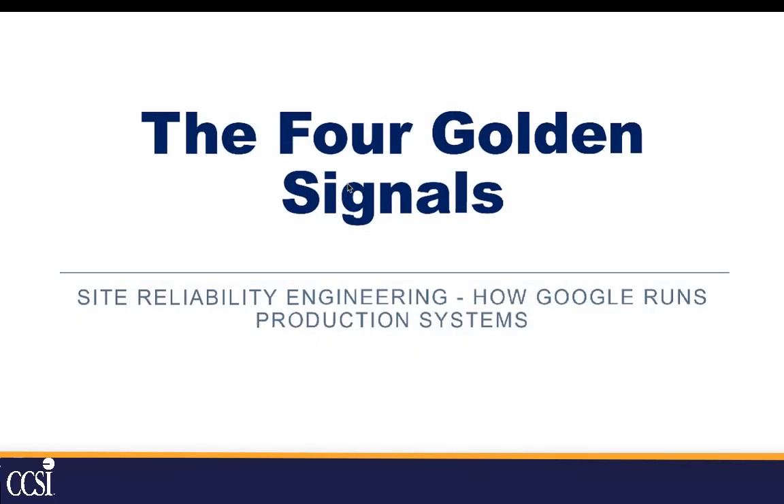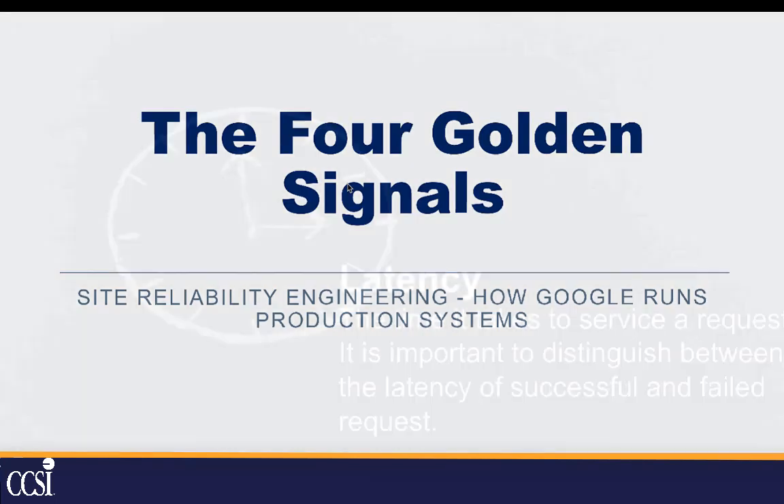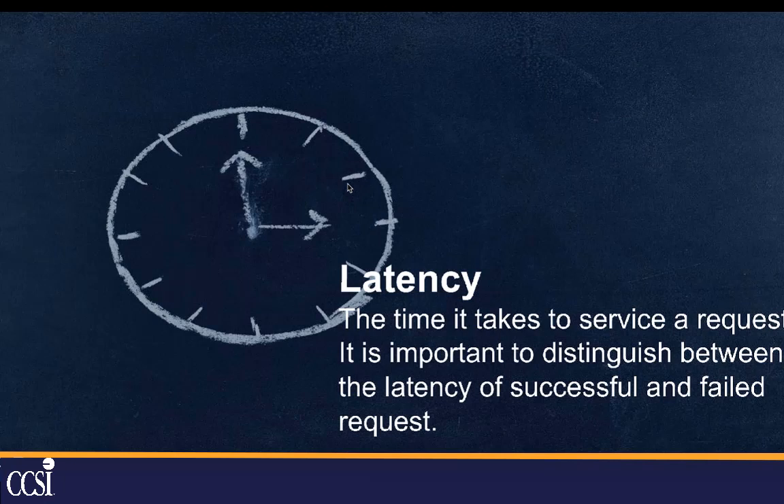Google has a program called Site Reliability Engineering — there's actually a really good O'Reilly book about it — and that's how Google runs their internal systems. They have what they call the four golden signals. They look for latency, which is the time it takes to service a request. It's also important to differentiate between a successful request and a failing request — a failing request may take 10 minutes, a successful request may take 5 minutes, and both might be bad in their own way.